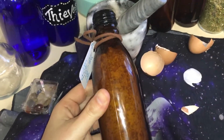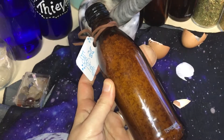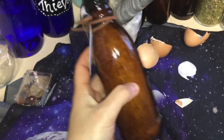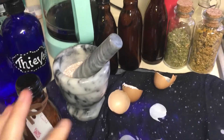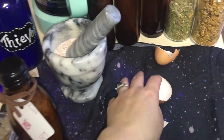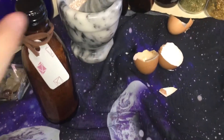I finally filled one up — this is about two to three months' worth of eggshells — and there's my little blessing on there. I've got more bottles and I'm going to do some more, and probably give some to friends.